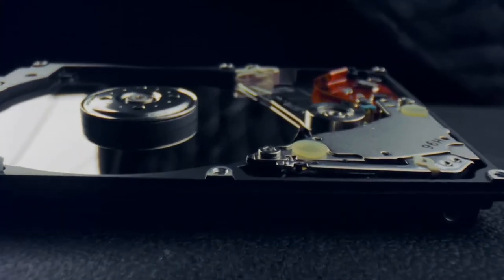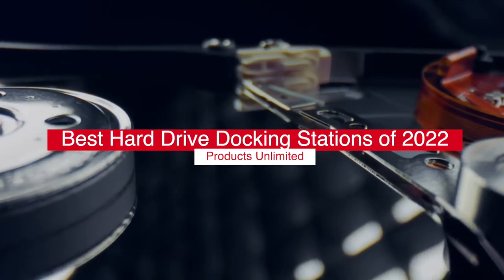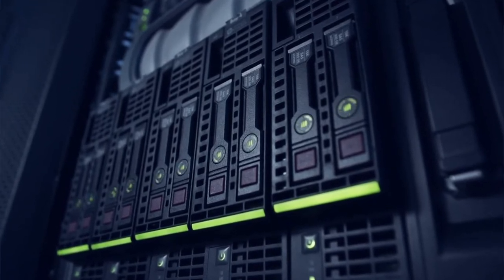Hello everyone! Today we'll take a look at the best hard drive docking stations in 2022 and beyond. I made this list based on my personal opinion and my goal here is to help you find the right one for your needs.